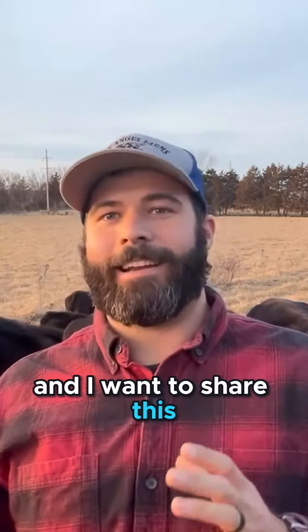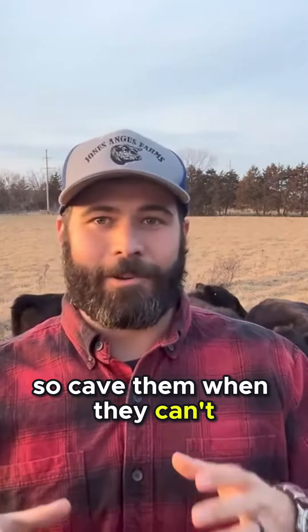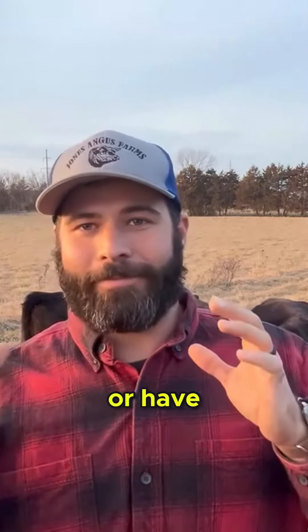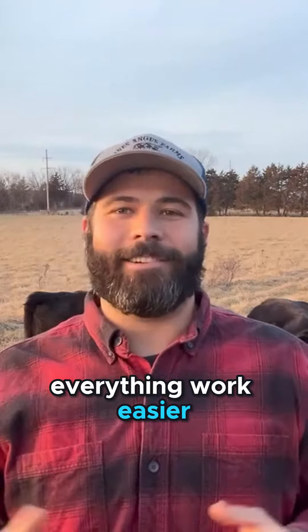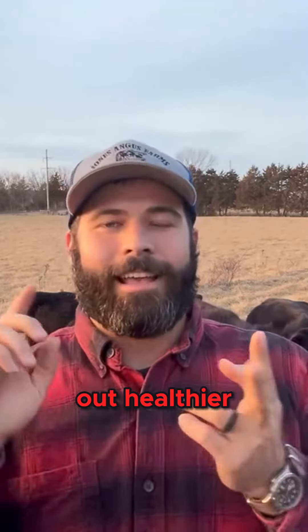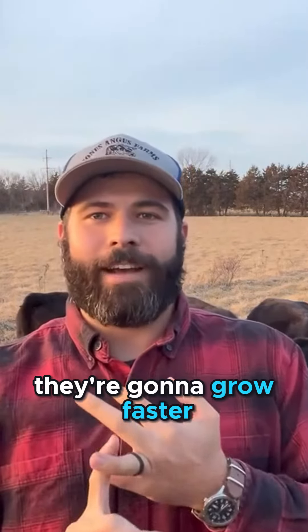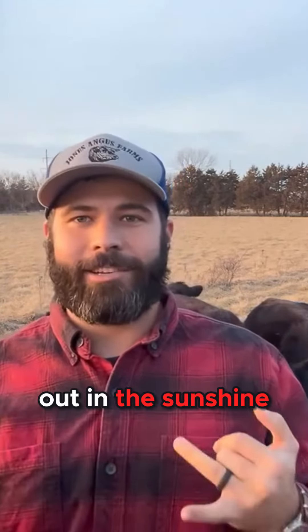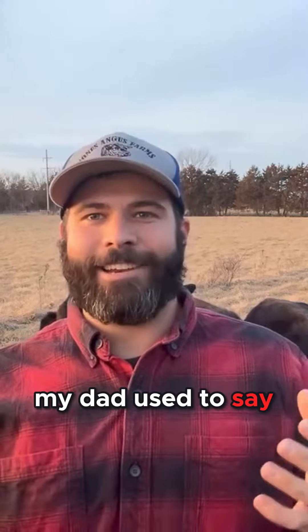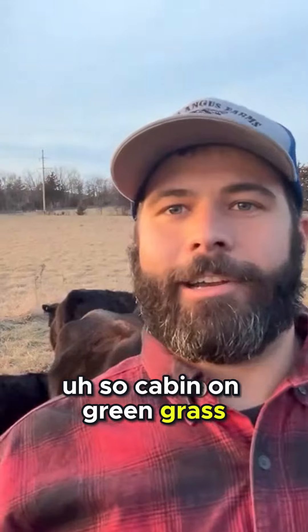I've had some really bad train wrecks and I want to share this so you don't have those same experiences. Calve them when they can, or just match your cycle to nature — it makes everything work easier. The animals come out healthier and ready to go. Temperatures are better, they grow faster, cows are cheaper to maintain, and they're more vigorous out in the sunshine. My dad used to say we're solar powered, and I think there's a lot to that. Calving on green grass and sunshine just makes sense.